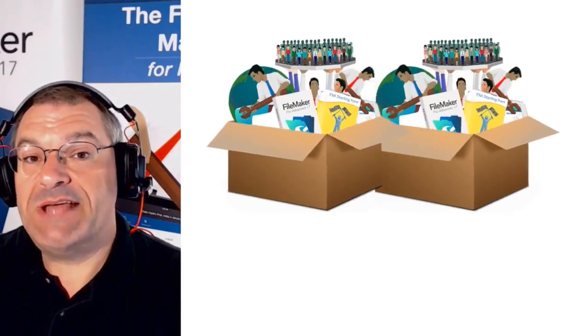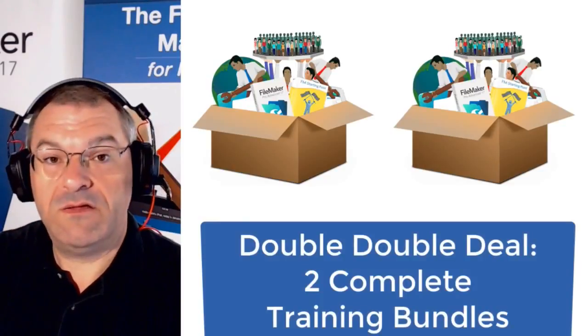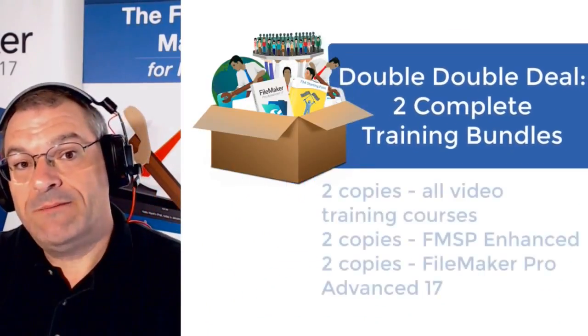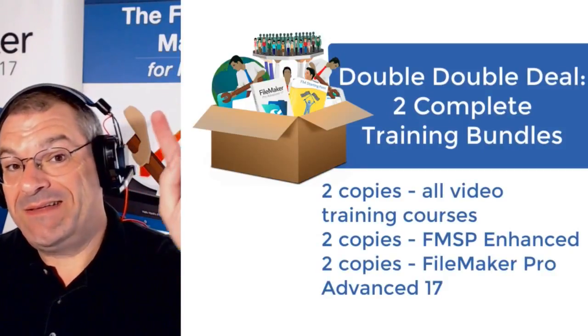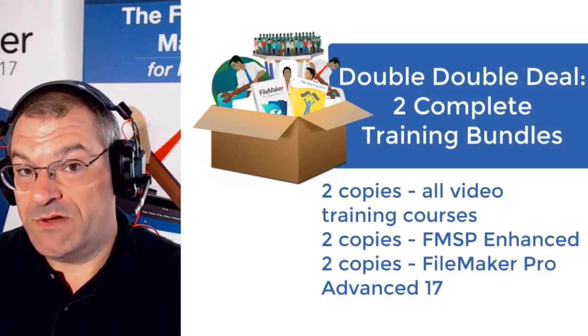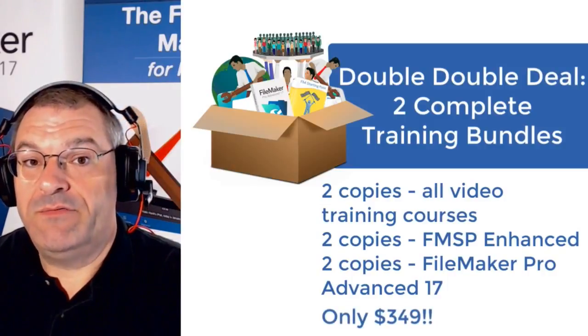So what we have going is a double pack — our complete training bundle. It's all our training, two copies of Starting Point Enhanced, and two full copies of FileMaker Pro Advanced for Mac and Windows, for an amazingly low price of $349.